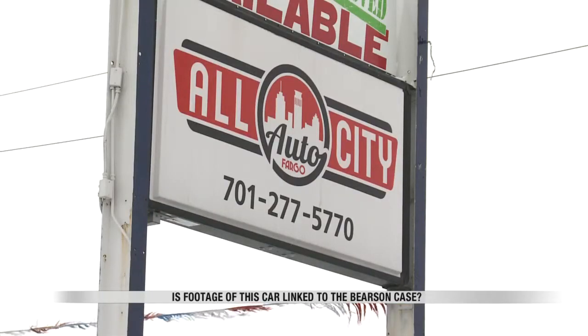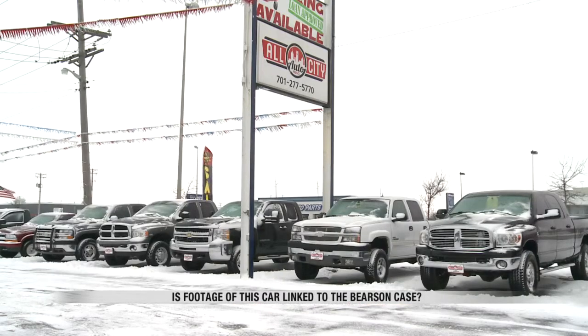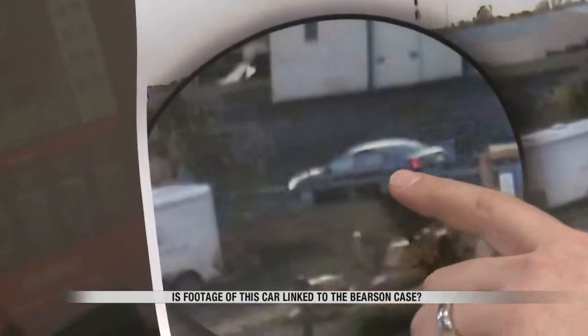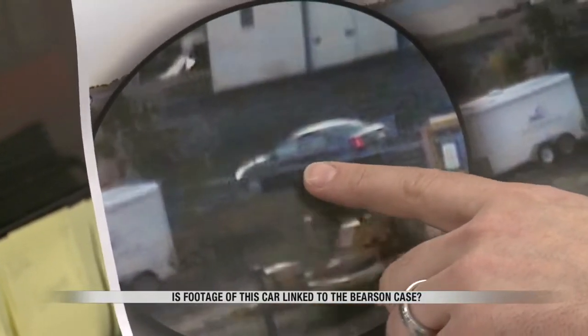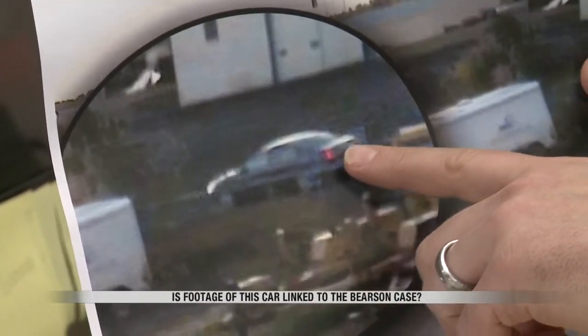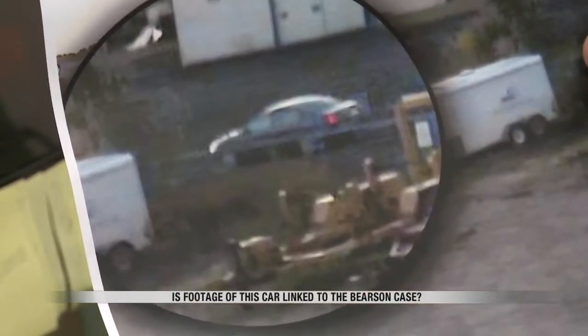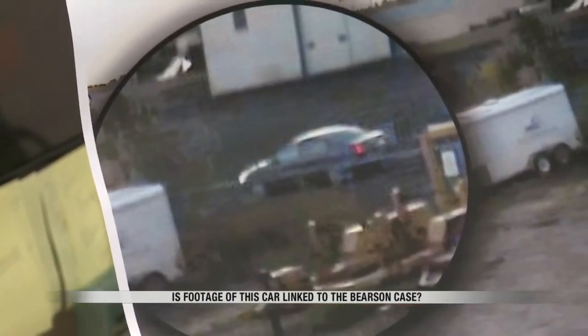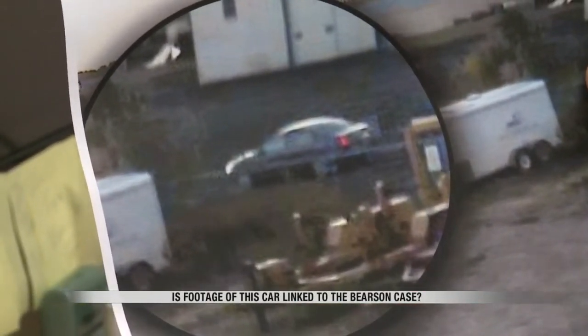Matt Sharp has been with All City Auto in Fargo for a few years, and part of his job is to photograph each and every car that comes into their lot. Right on the side of the body, you can see running along the middle of it — it kind of contours in. That's very typical of a Ford Taurus, and also the way the trunk lays out. It looks to be like a Ford Taurus — even the front of the hood I can tell. When you see enough of these, you kind of start to know them.